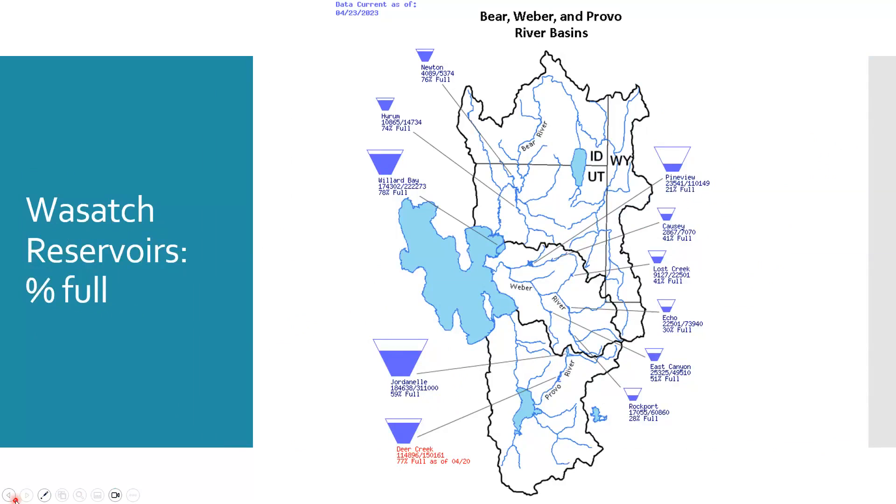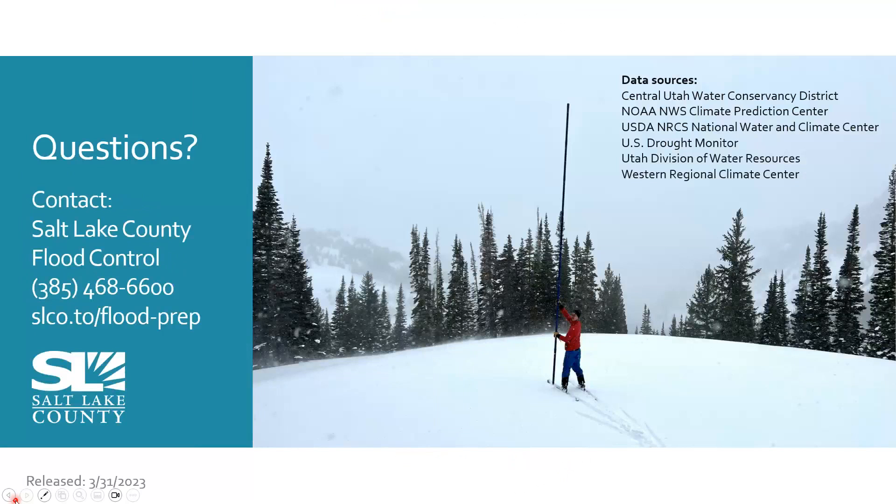If you have any questions, you can reach us at Salt Lake County — our number is on this slide. We'd like to thank all of our partners who provide the critical data we use to make decisions about snowpack, flood control, and spring operations: Central Utah Water Conservancy District, NOAA, NRCS, U.S. Drought Monitor, Utah Division of Water Resources, and the Western Regional Climate Center. Thank you.